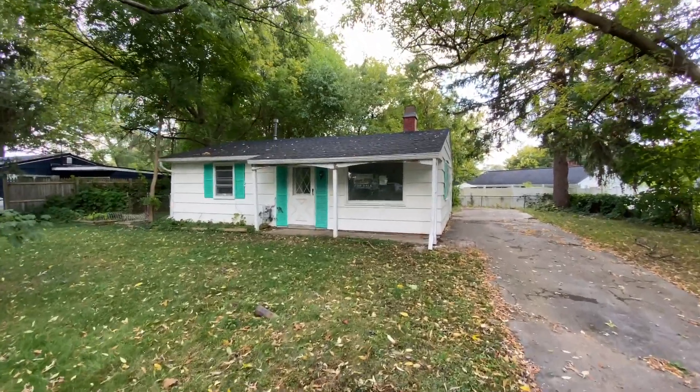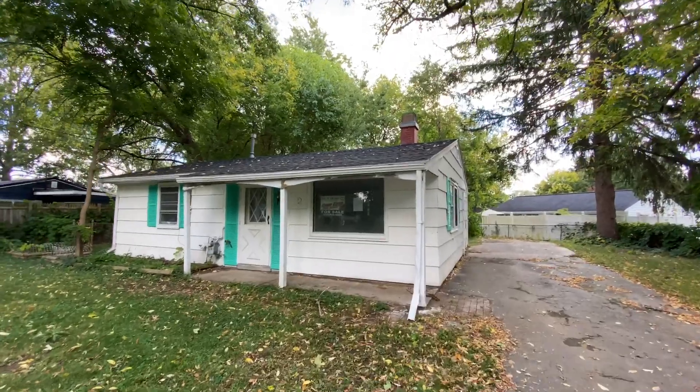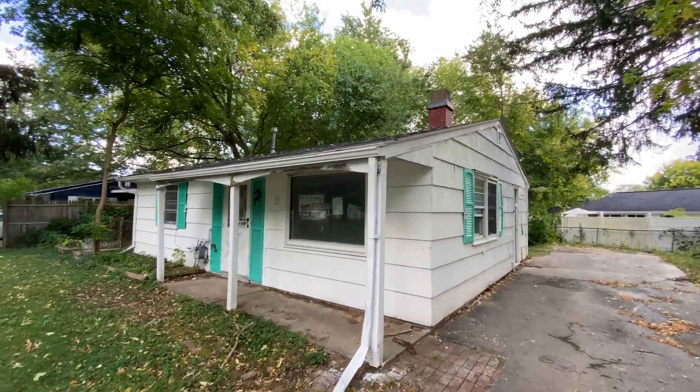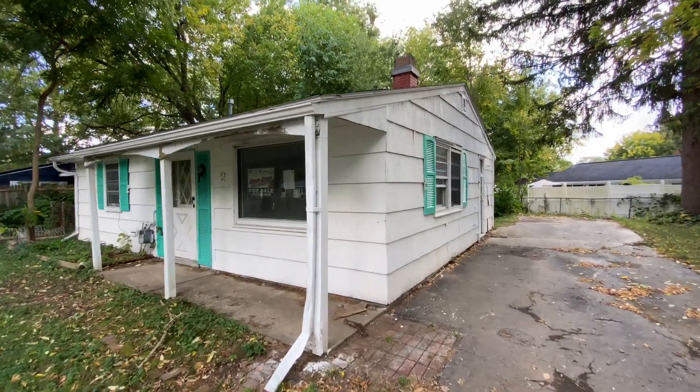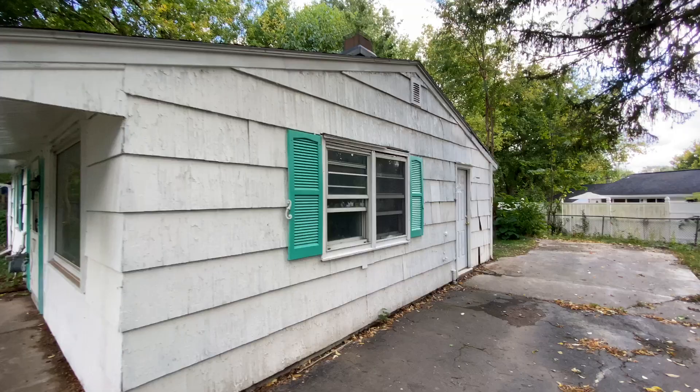Hey everybody, John Adolfi here. Welcome to Two Lincoln Road. I hesitate — I think there's two Lincolns in the North Syracuse Cicero area. Well, this right here is a HUD home and it's right off of South Bay Road, actually off of Devonshire, off of South Bay Road.